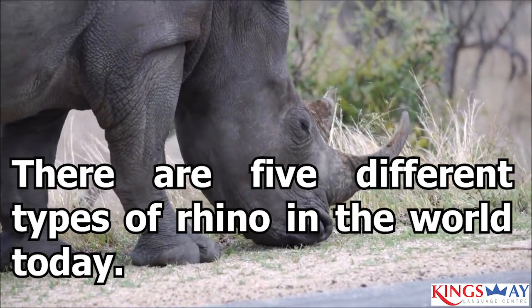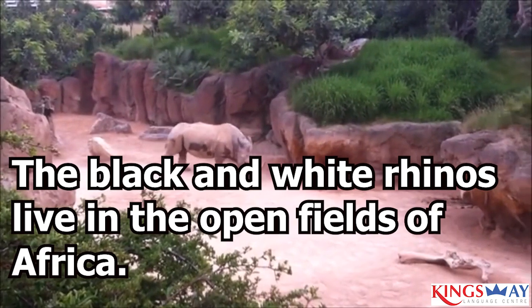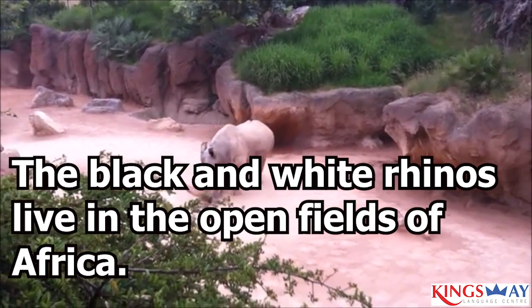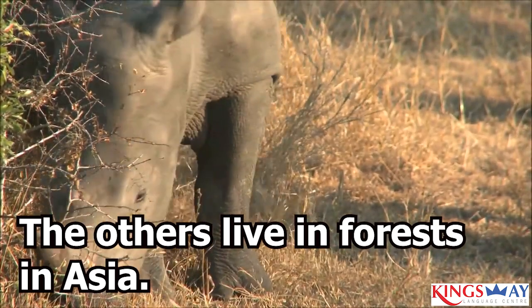There are five different types of rhino in the world today. The black and white rhinos live in the open fields of Africa. The others live in forests in Asia.